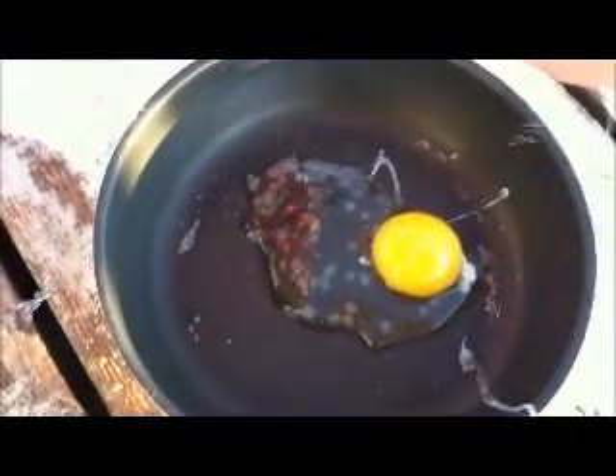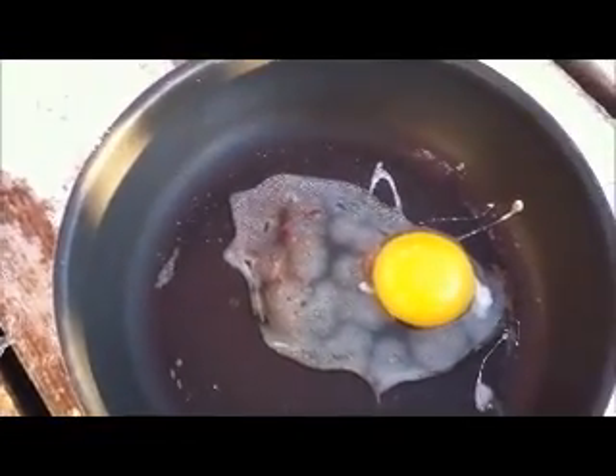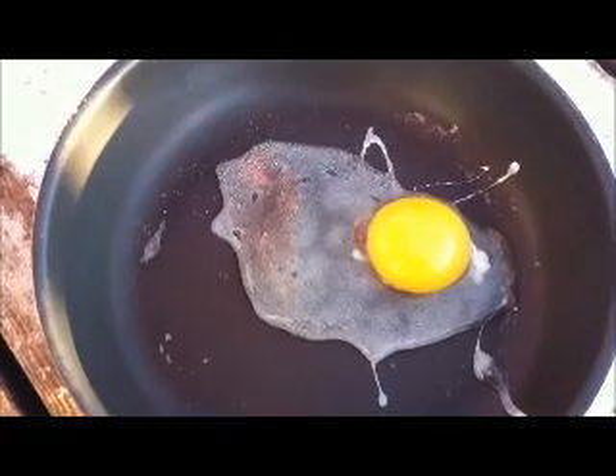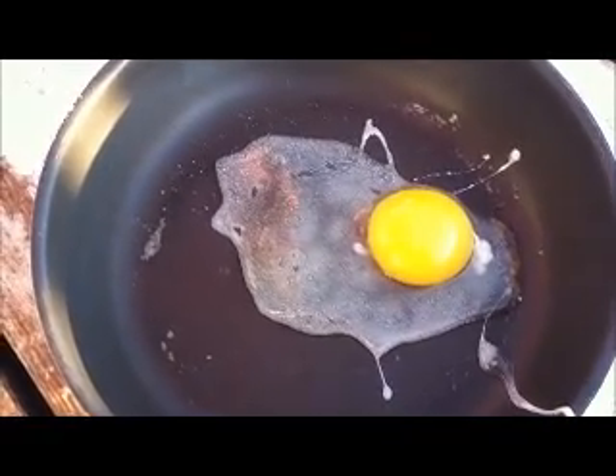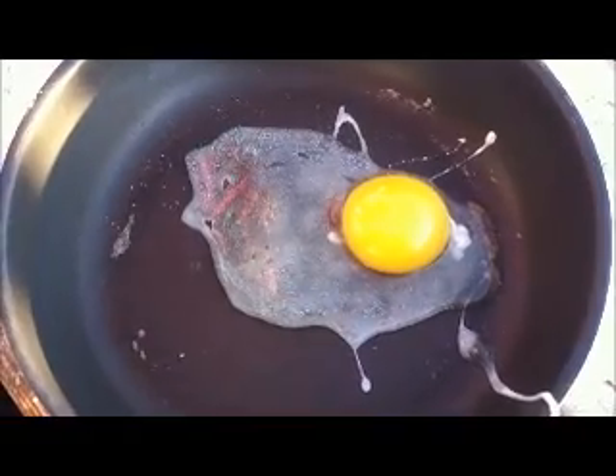So there it is in the frying pan — look, it's freezing already! Look at that, kids. Oh my goodness, it's freezing already. It like froze instantly. Yeah, it's so cold it can't even survive.